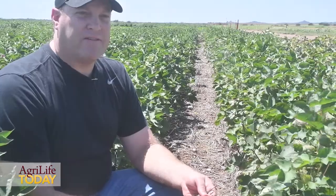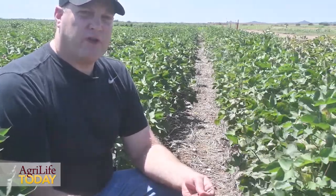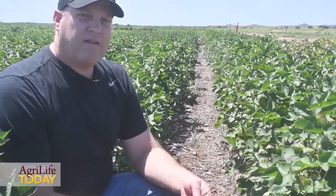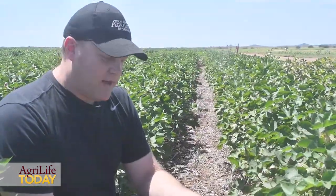We talked a little bit about residue management and cover crop management, and one question we get a lot is about termination timing — will cover crops use soil moisture? Well, yes, they use soil moisture, but what we found is that soil moisture is quickly recharged if you get a rain between termination and the planting of your cotton.